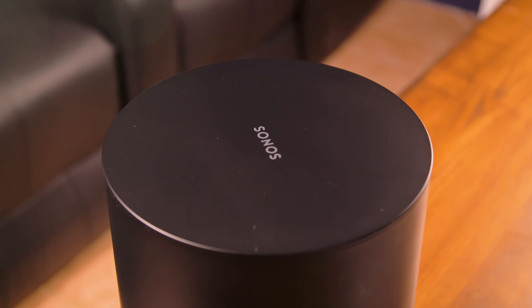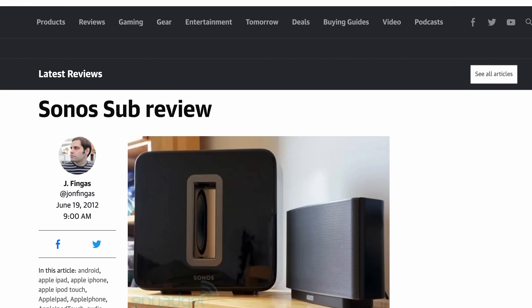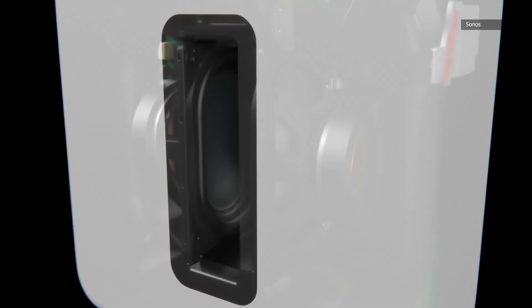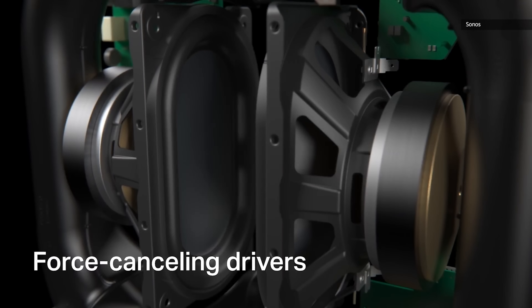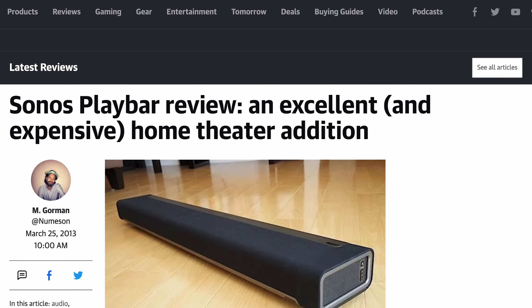Finally, Sonos has a subwoofer that's more affordable and practical for smaller spaces — the Sub Mini. It only took 10 years to get here. Sonos' original wireless sub, which debuted back in 2012, has always been targeted at their most hardcore users. With a launch price of $699, it was just as expensive as Sonos' flagship Play Bar, which also came out way back then, and it was also huge. It just never really made sense in an apartment or a smaller room.